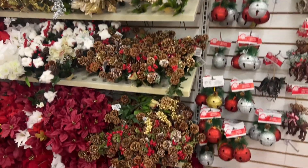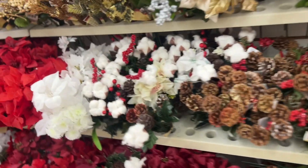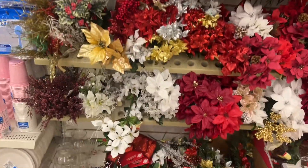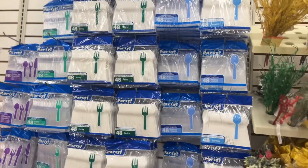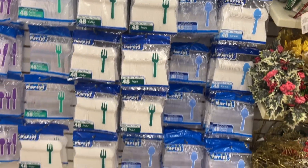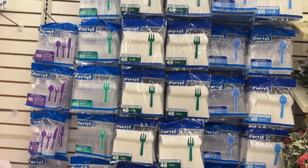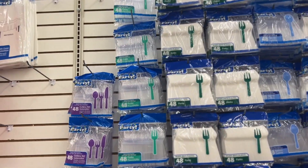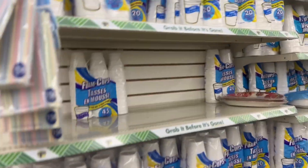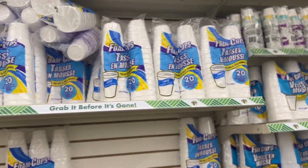And here, guys, are their flowers. I'm not sure if I've seen this because I'm at a different Dollar Tree today. While you're in Dollar Tree, don't forget to get your plastic forks and stuff for the holidays. And you're going to need your cups and plates for the holiday.